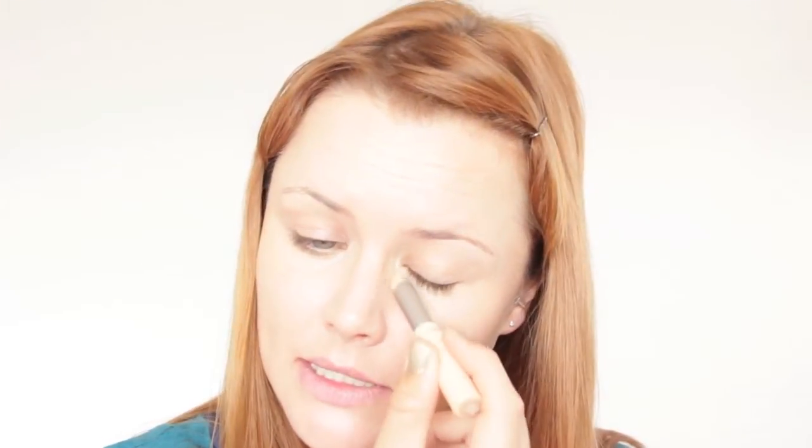Next we can do our concealer. I'm using the Cover Stick from Catrice in 040 Sand Beige — it's got a nice cream consistency. I'm just going to apply that under the eyes with the stick and then wherever else you feel you need it. For daytime I don't like to have too much coverage, so I'm just doing under my eyes today.